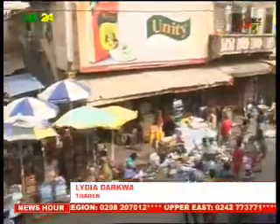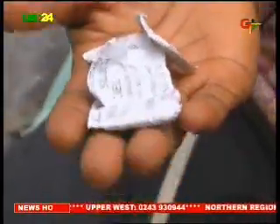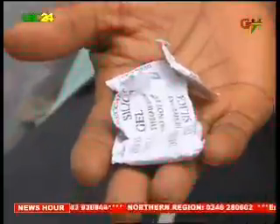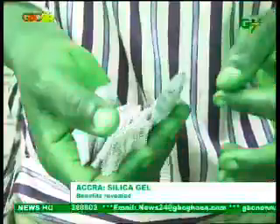Remember the caution: silica gel must not be consumed. So next time you find these tiny packets in your new goods, you can try to make good use of them — but be careful.